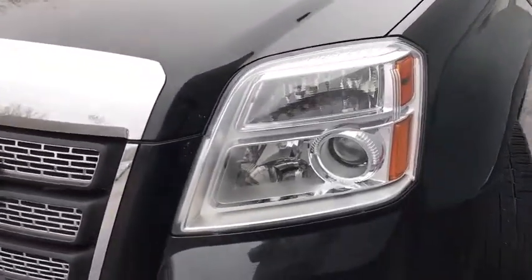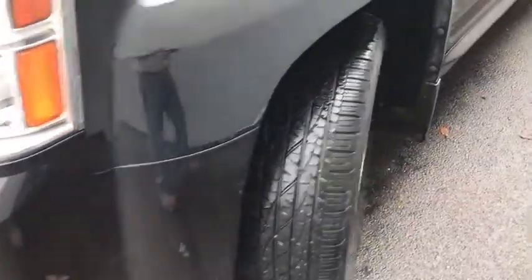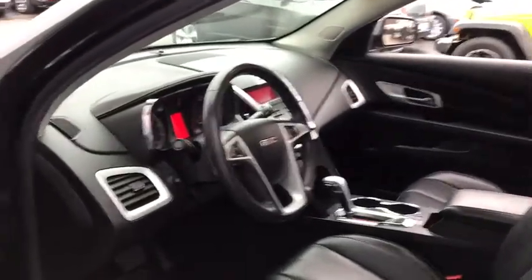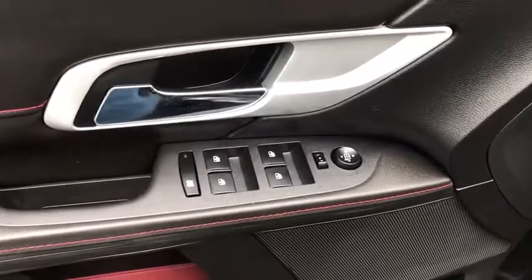This vehicle has less than 110,000 miles. Here are some of this vehicle's great options: stability control, backup camera, steering wheel audio controls, keyless entry, remote engine start, traction control, power liftgate, anti-lock braking system, leather-wrapped steering wheel, Bluetooth, power steering.